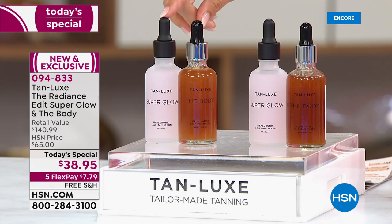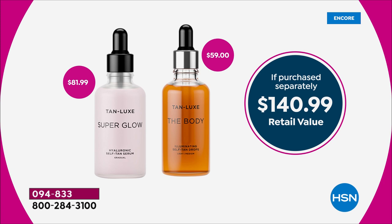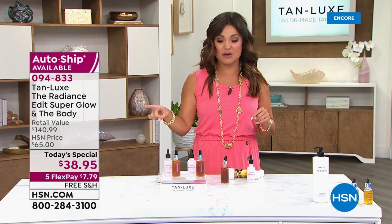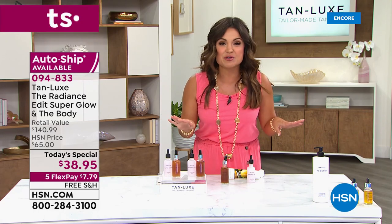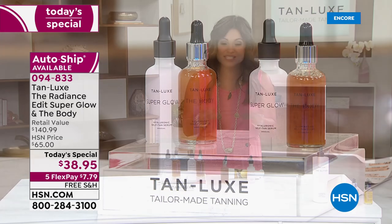The host is absolutely in love with this product and can't believe it's included in the Today Special. The full-size Body Drops are $59 everywhere — here you're saving $21, getting them for $38. The $82 Super Glow is mega size — 70% bigger than the usual 30-milliliter. It's 50 milliliters. Never been done before. You'll use it every day, so over $100 savings only today, only until midnight tonight.